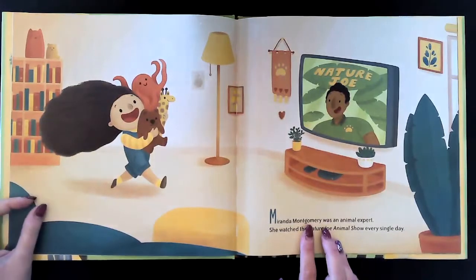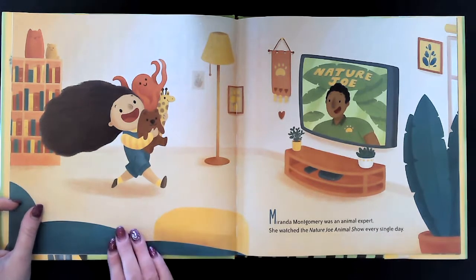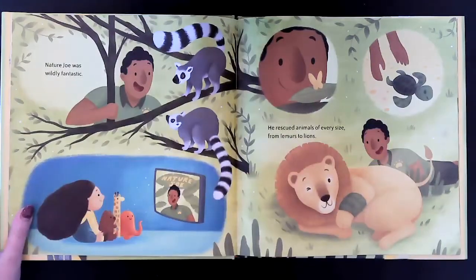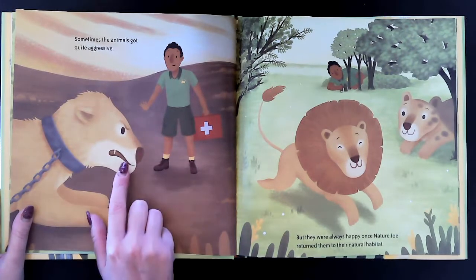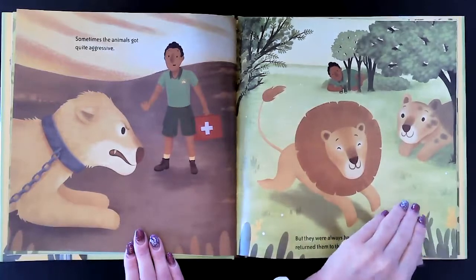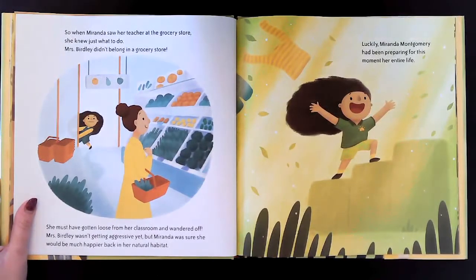Miranda Montgomery was an animal expert. She watched the Nature Joe animal show every single day. Nature Joe was wildly fantastic. He rescued animals of every size, from lemurs to lions. Sometimes the animals got quite aggressive, but they were always happy once Nature Joe returned them to their natural habitat. So when Miranda saw her teacher at the grocery store, she knew just what to do.